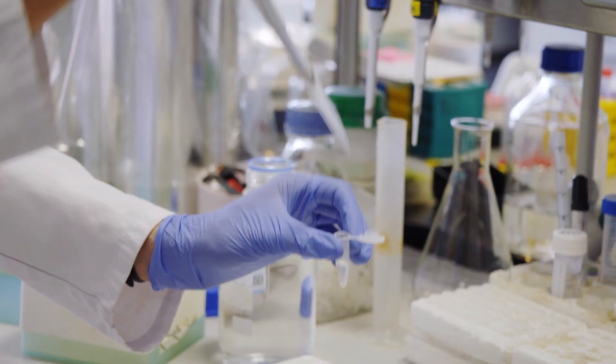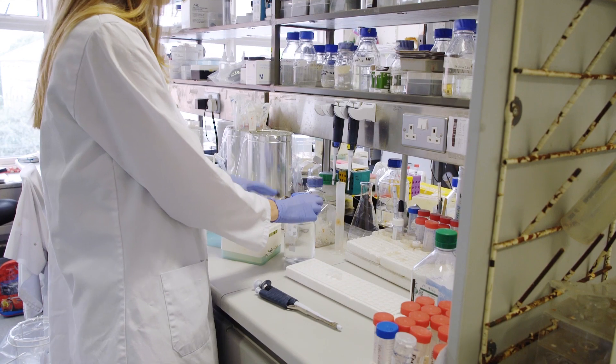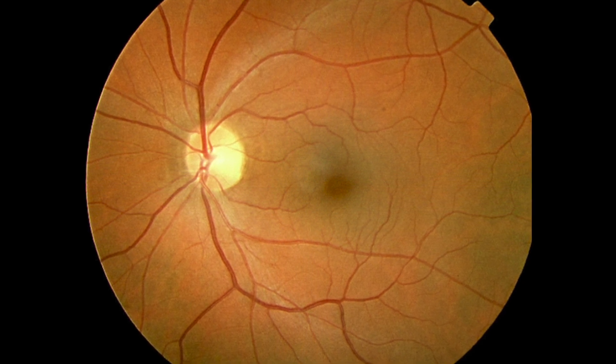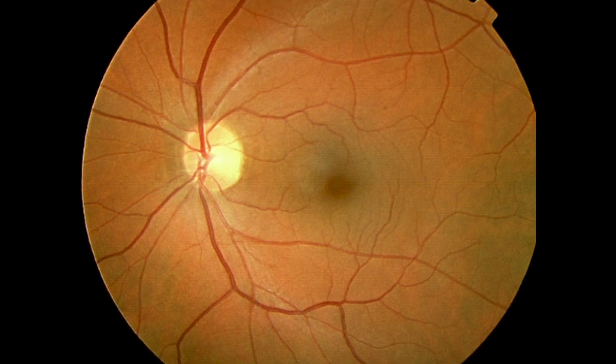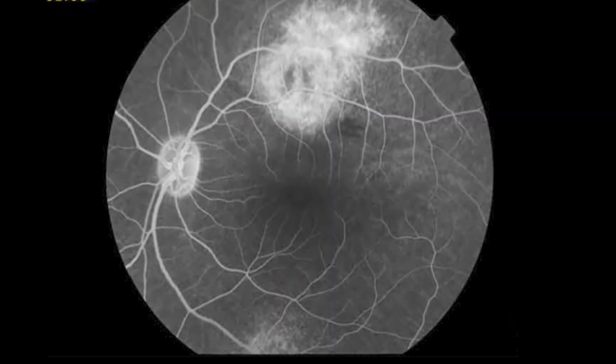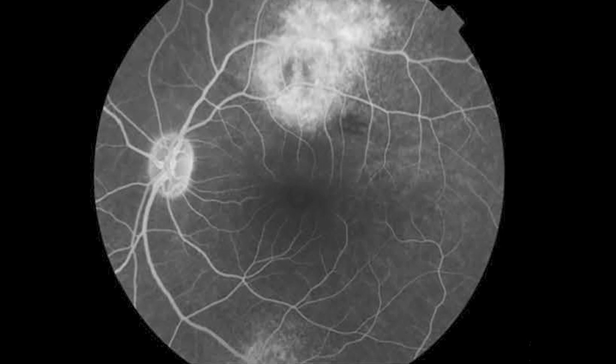People with AMD describe feelings of not being able to read properly, drive, or watch television properly because their central vision is gone. At the very center of the retina is an area called the macula, and in age-related macular degeneration the macula degenerates. When those cells degenerate they can't support the cone photoreceptors anymore, and eventually the cone photoreceptors will die and you will lose your central retinal vision.